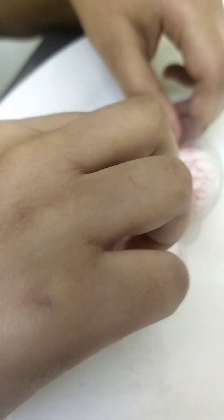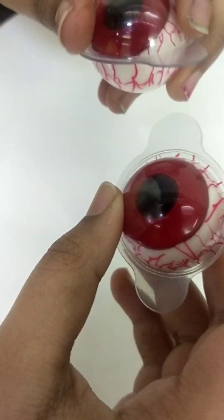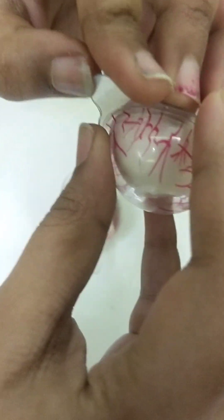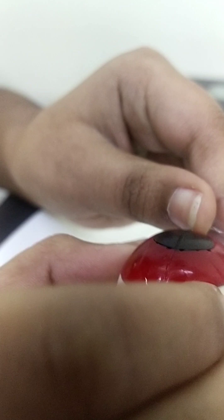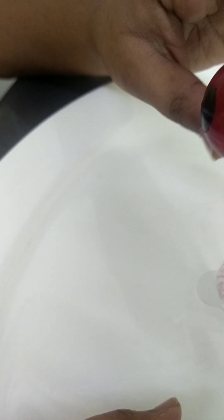The next snack is these creepy eyeballs that you can eat. It's actually a jelly type candy. There's like a red eyeball — oh my gosh, I kind of broke it but it's okay. It's a jello, a jelly thing — a red eyeball.